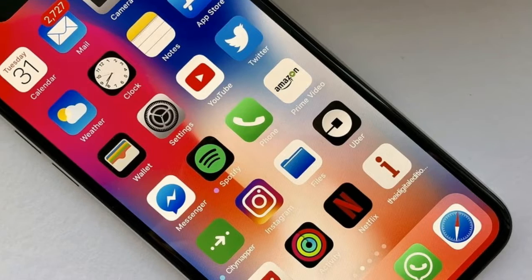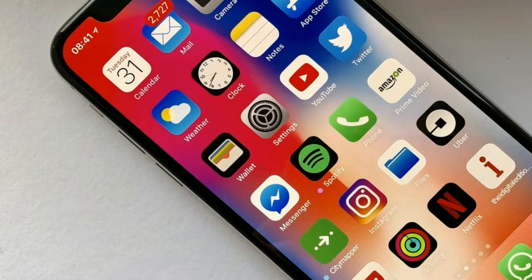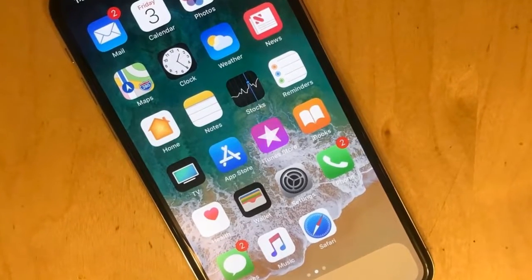iPhone X Review. The iPhone's 10th anniversary has been celebrated with a phone that finally marks a big change for the iconic device.